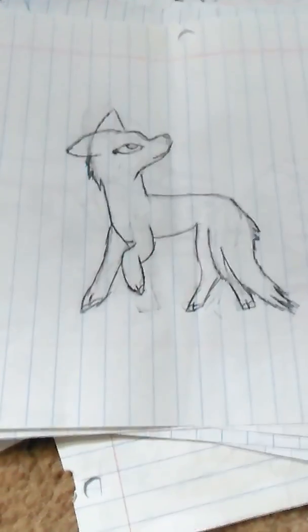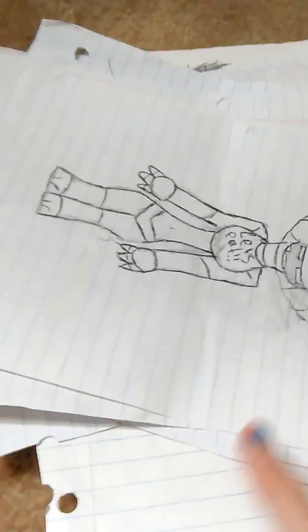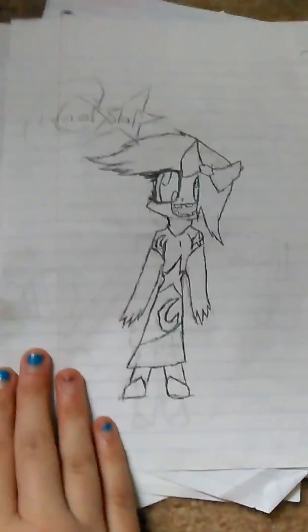Obviously a wolf. I think I drew this at the beginning of the school year. These look good — Toy Chica! Oh, I'm scared. BB — why did I name her Lunar Star?